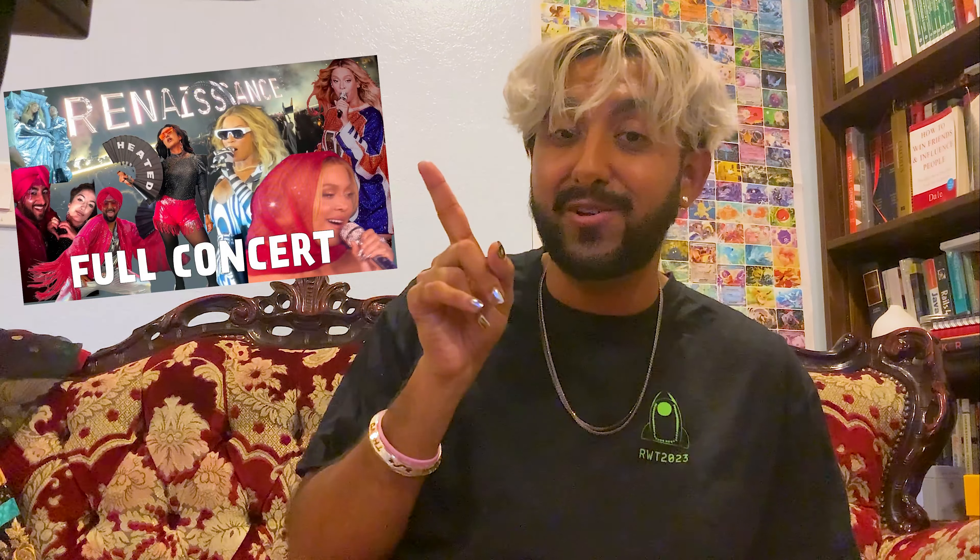Hello everybody and welcome back to another YouTube video. I went to the Renaissance tour with my sister. We went to the Santa Clara show. It was a very fantastic, amazing experience. I vlogged the entire thing that you can check out right over here.